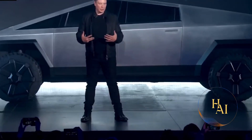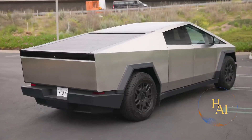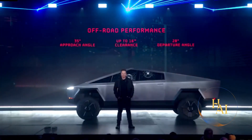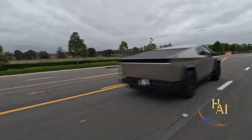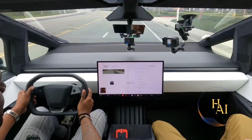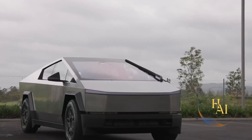The Tesla Cybertruck, unveiled by Elon Musk in November 2019, has been one of the most talked about vehicles in recent years. With its futuristic design, impressive specifications, and innovative features, the Cybertruck aims to revolutionize the pickup truck market. In this video, we delve into the various aspects of the Cybertruck, providing a comprehensive analysis and pricing details to give you a complete understanding of what this vehicle has to offer.